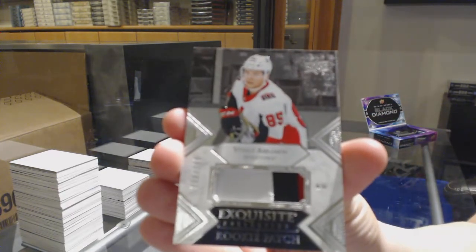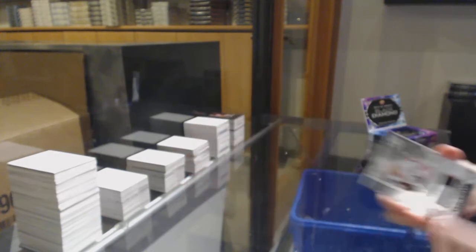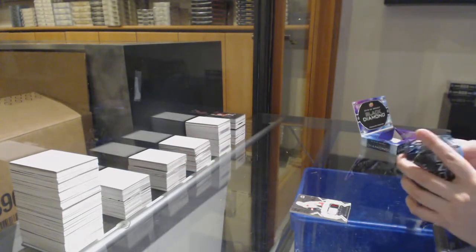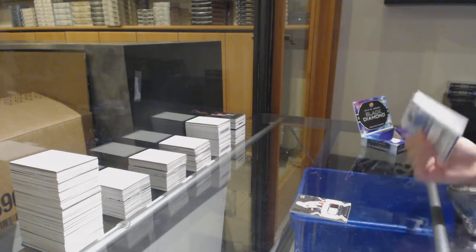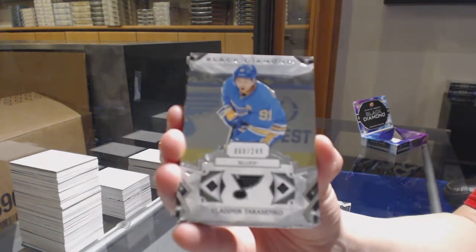Exquisite Rookie Patch, number to 299 for Ottawa — Vitaly Abramov. We've got number to 249 for the Blues — Vladimir Tarasenko.